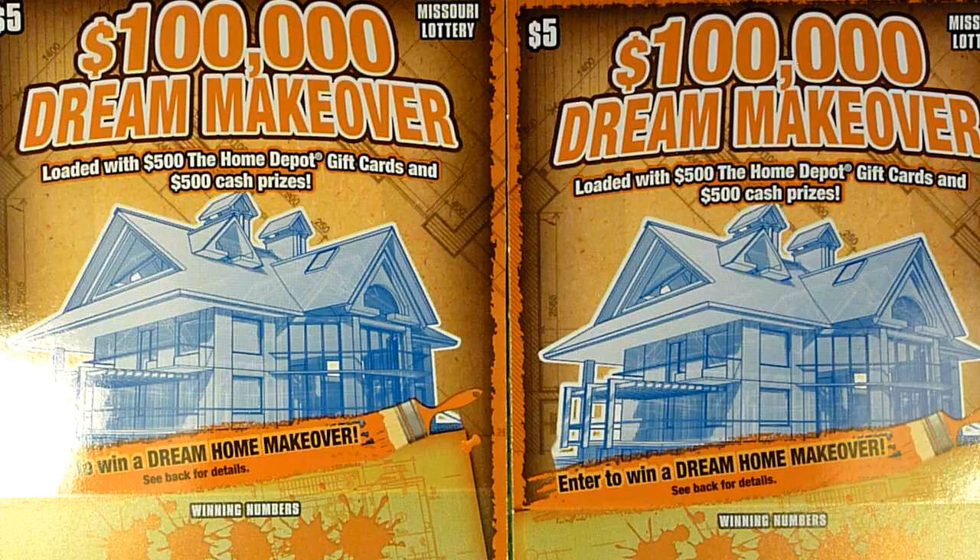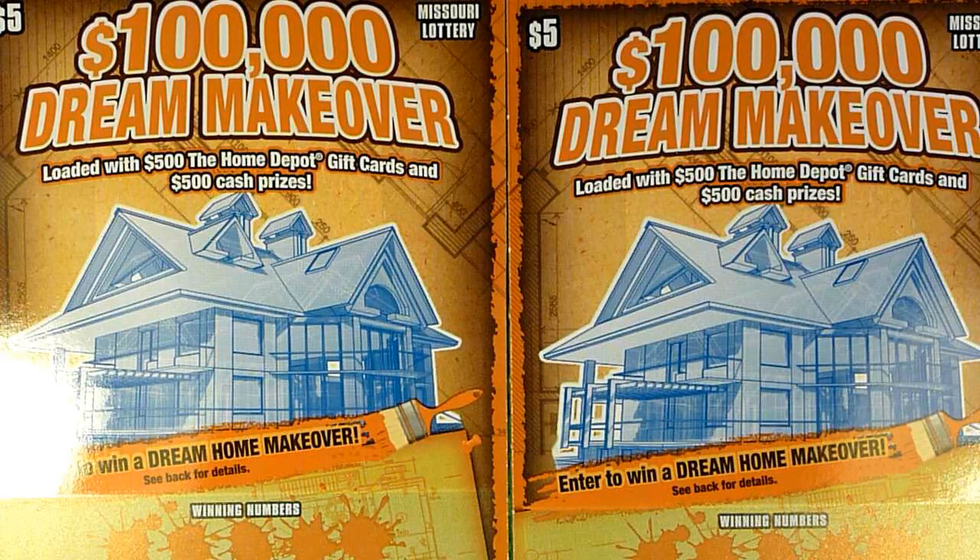Welcome to another episode of Play in 10's New Ticket Showcase here on the channel. I am, of course, Captain Cardsworth, and today it is the last Monday of the month here in Missouri, so it is Mo Money Mondays, the New Ticket Day from the Missouri Lottery, and we're here with the other new ticket they released today.